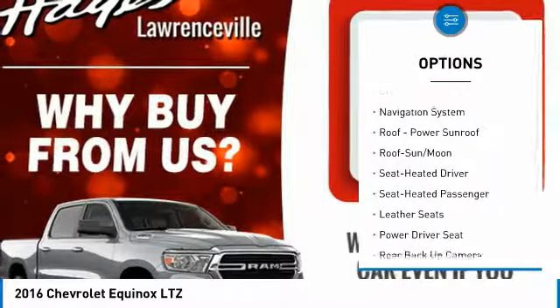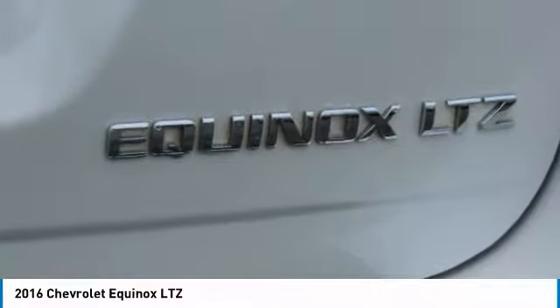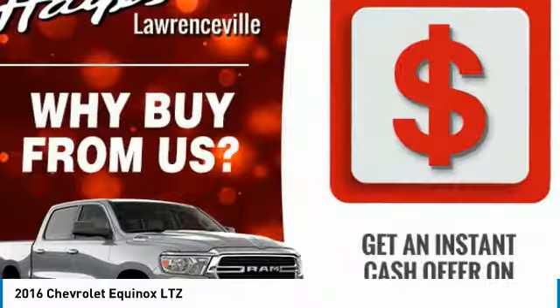FWD, mirror memory, mirrors power, passenger, security system, cruise control. Take this vehicle for a spin and see why so many shoppers are now proud owners.